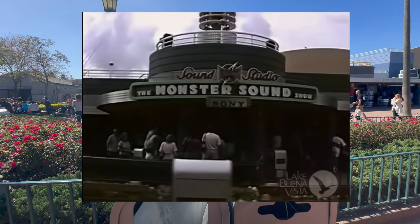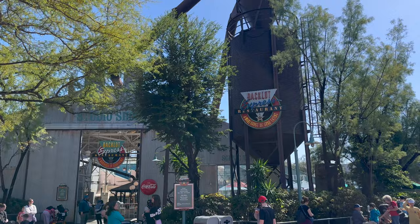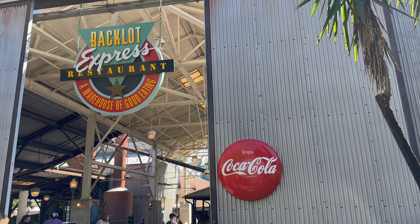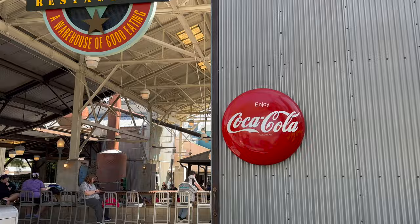They did visit the Backlot Express in this whole movie, and the Coca-Cola sign is still here after all these years, though this sign used to be different — a lot shorter. This was the entrance here they went in and it still looks the same. I wonder if it's the same Coca-Cola sign or if it's been repainted.